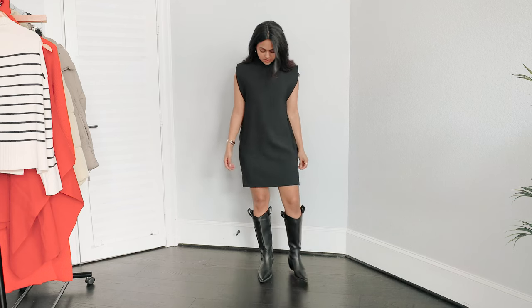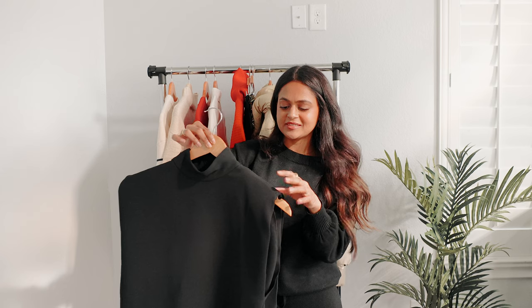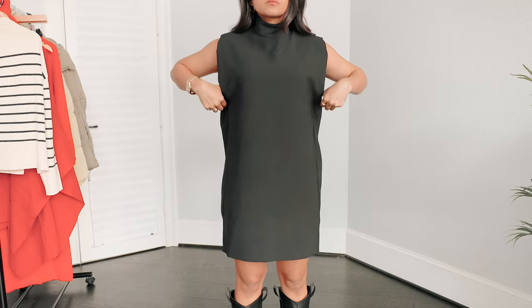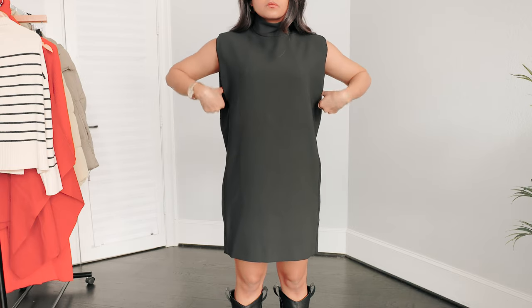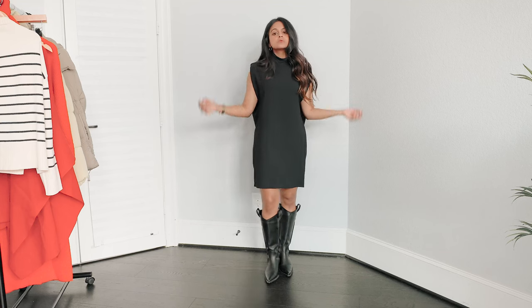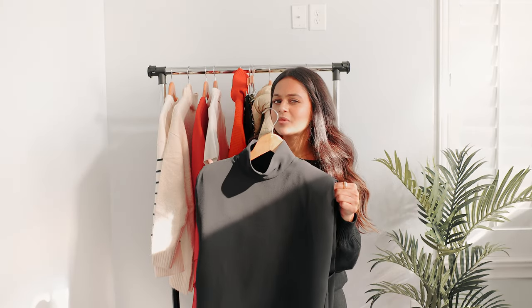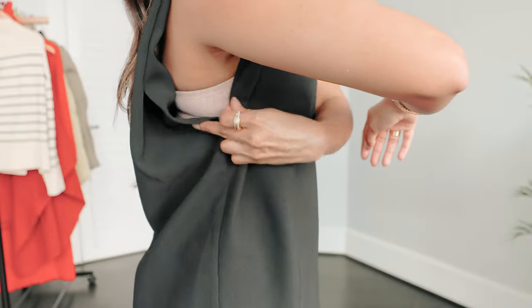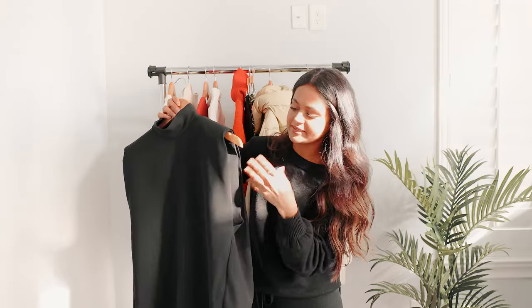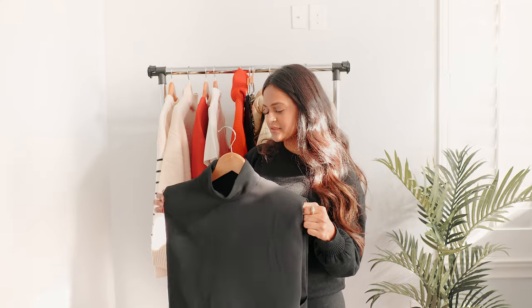The next dress is a mock neck sleeveless muscle dress — you know those muscle tees with shoulder pads? This is the same thing but in dress form. I don't know how I feel about it because it's kind of loose up top and then gets a little fitted at the bottom. At some angles it looks cute, but the overall picture I'm not too sure about. Also the arm holes are way back and bigger than I was hoping — you could see my bra, and I don't like that. So I think I'm going to return this one.